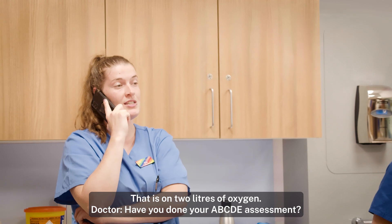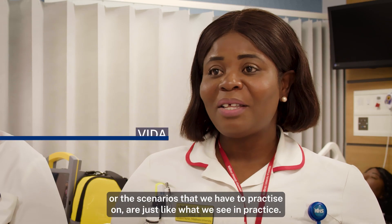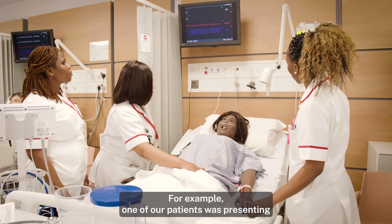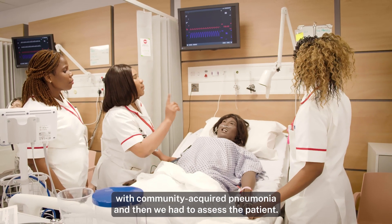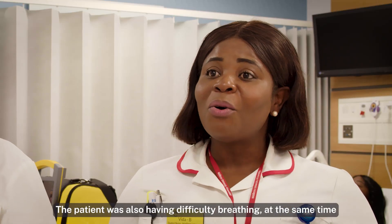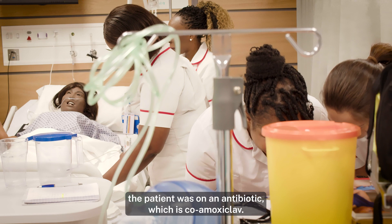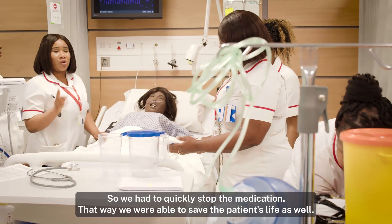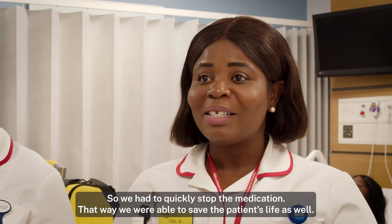Have you done your A, B, C, D, E assessment? Yes. The cases that we deal with, the scenarios we have to practice on, it's just like what we see in practice. One of our patients was presenting with community-acquired pneumonia and we had to assess the patient. The patient was also having difficulty in breathing and was on an antibiotic called co-amoxiclav. It could be that the patient is allergic to penicillin, so we had to quickly stop the medication — that enabled us to save the patient's life.